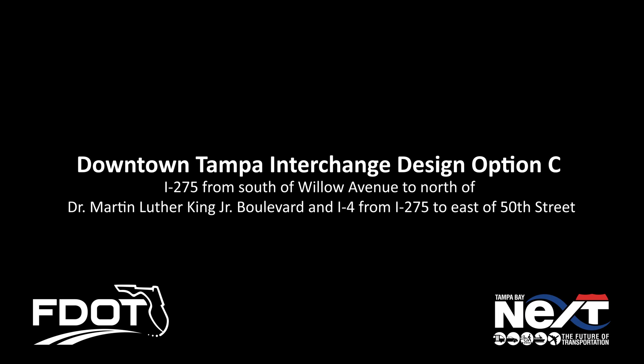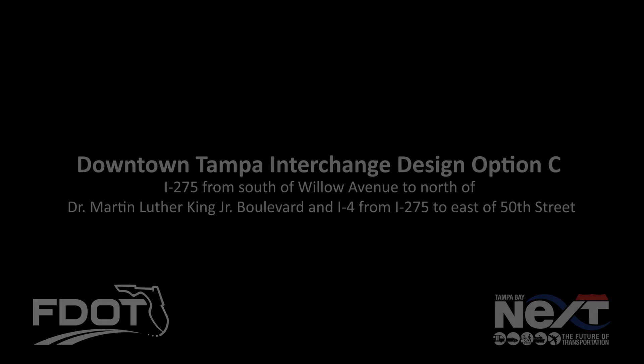To help keep up with rapid population and development growth, the Florida Department of Transportation has proposed design options to the I-275 and I-4 interchange in Tampa.